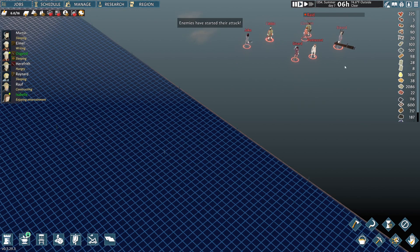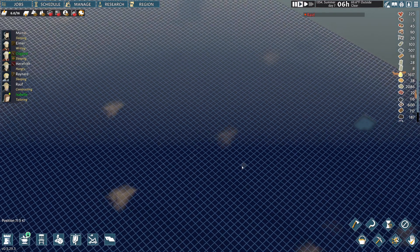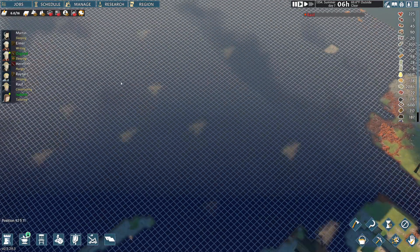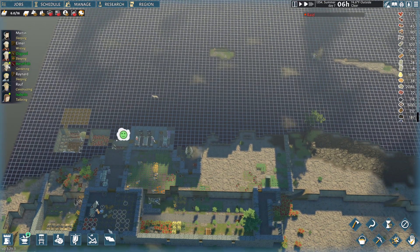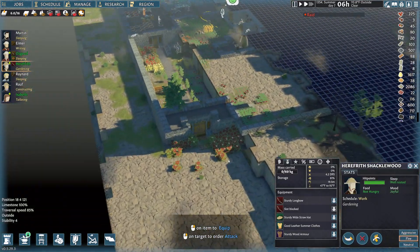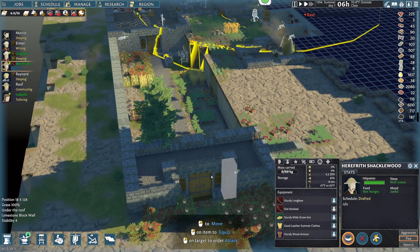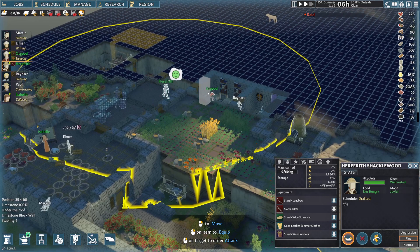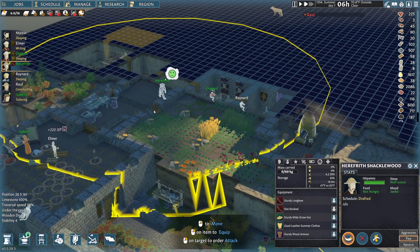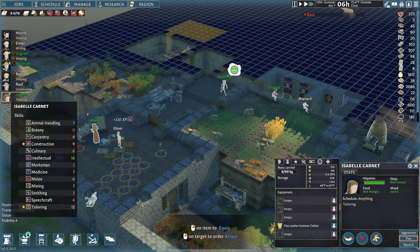Wow, they're way up there. That guy's carrying a big weapon. Well, they're on their way. Six o'clock and Herifrith is hungry - he's going to get some food. Okay, then he's gardening. But you're not going to garden - you're going to move back to where I always put you. Osgood is sleeping, I'll let him sleep for now. I think Herifrith will be able to manage most of this. I think I'm going to make Isabel another marksman.